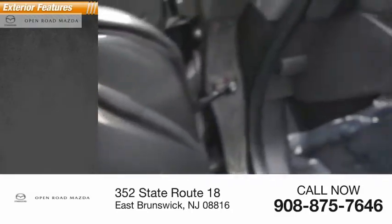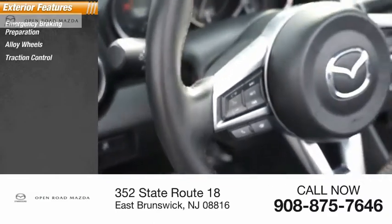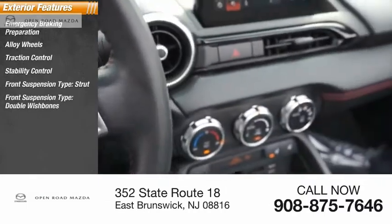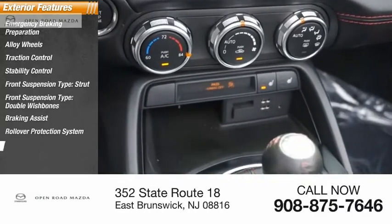Here are some of this vehicle's great options: emergency braking preparation, alloy wheels, traction control, stability control, front suspension type — strut and double wishbones — braking assist, rollover protection system, and power brakes.